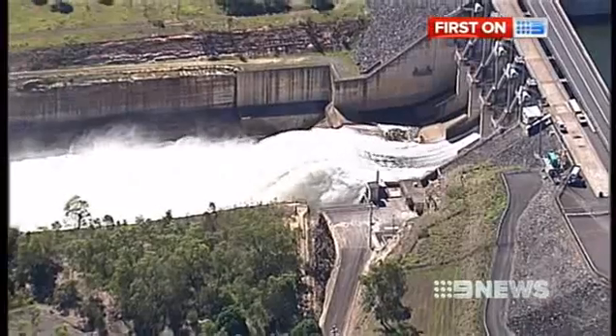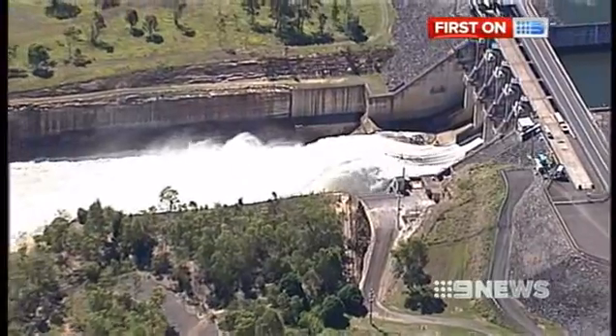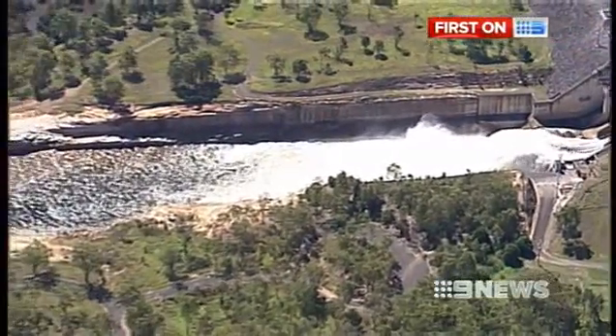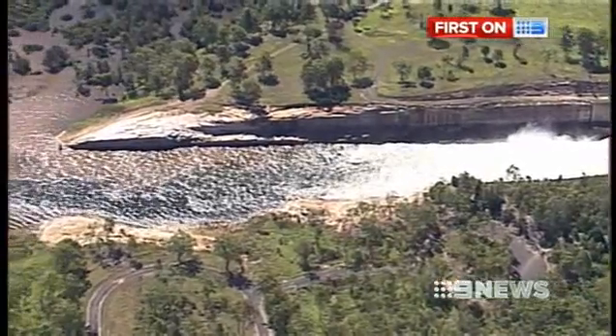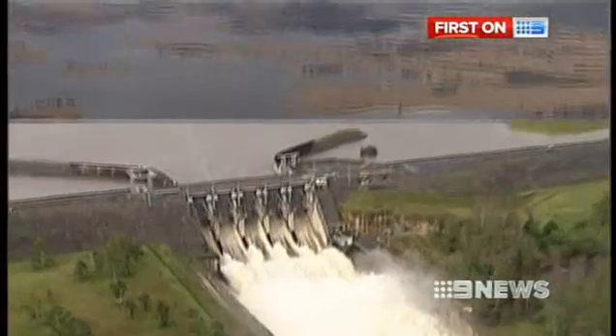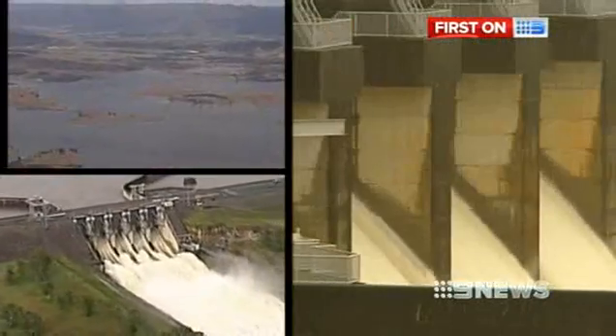Wivenhoe Dam is releasing in the order of about 5,000, but that's come after Lockyer has peaked already at 6,000, so it's not actually adding to the peak — it's coming after the peak. It's all about working out how best to manage Wivenhoe, Somerset and North Pine dams, to save lives and protect property in the south-east corner of Queensland when the next flood does arise.